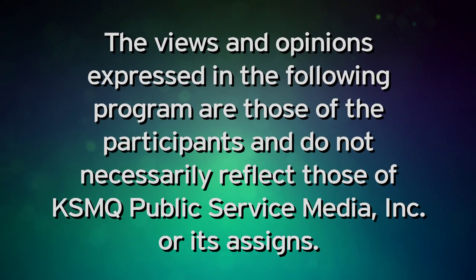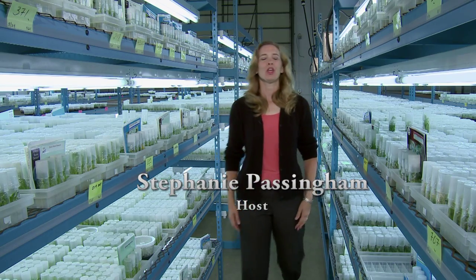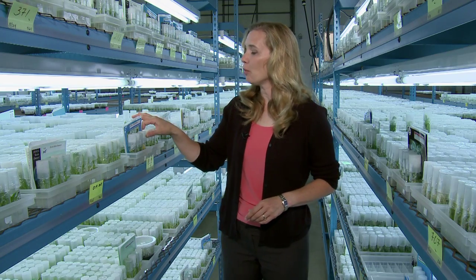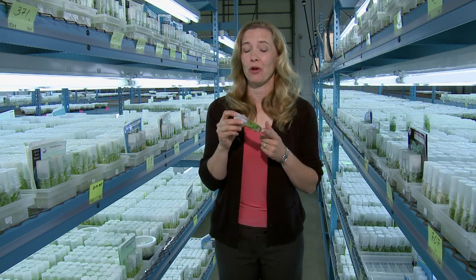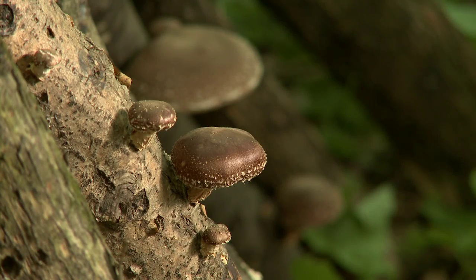The views and opinions expressed in the following program are those of the participants and do not necessarily reflect those of KSMQ Public Service Media Incorporated or its assigns. Welcome to Garden Connections. I'm your host, Stephanie Passingham. We're here in the laboratory at Shady Oaks Nursery in Waseca, Minnesota, and we're going to learn more about what's growing in these little test tubes. We'll also be visiting with Herbal Turtle Farms in Winona, Minnesota, and they're going to teach us how to grow mushrooms.